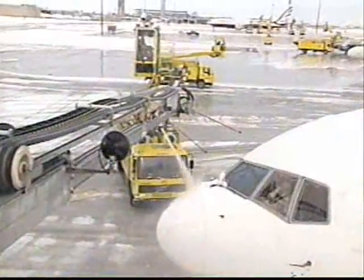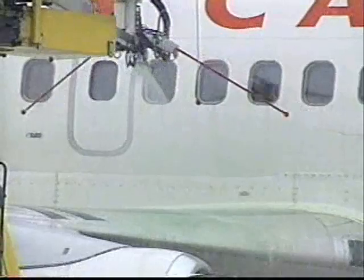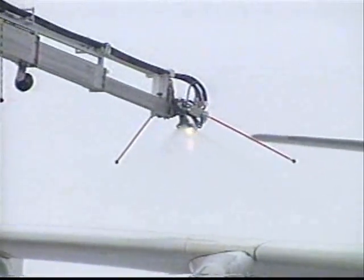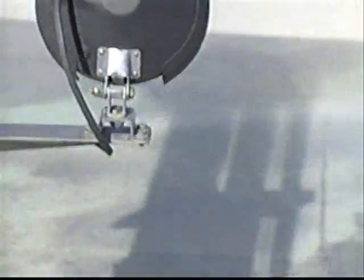Each de-icing vehicle carries two types of fluid. Type 1 de-icing fluid is a heated glycol and water mixture that is maintained by heaters inside each vehicle within a range of 65 and 82 degrees Celsius. Type 1 is easily identified by its orange color. The heated de-icing spray breaks the bond between slush, ice, snow, or frost and the aircraft's surface, and the force of the fluid being applied then removes the contamination. Type 4 anti-icing fluid is used to provide protection against ice or snow reforming on clean surfaces prior to departure. Type 4 fluid is a thickened glycol mixture applied at ambient temperature and is identified by its green color.